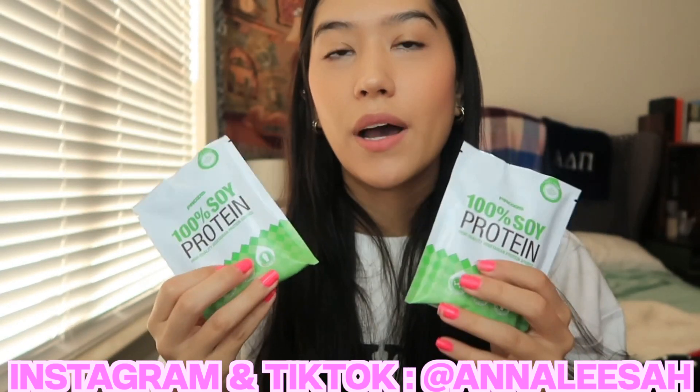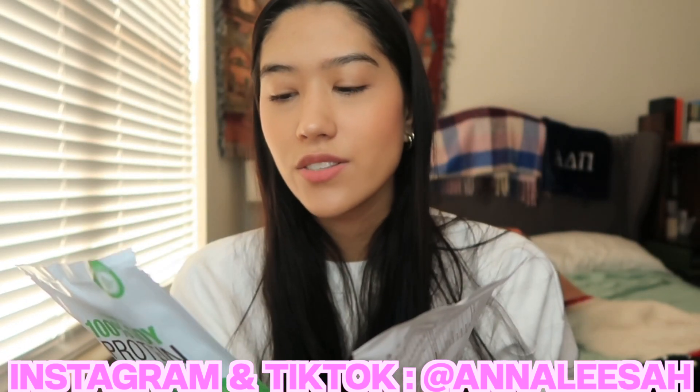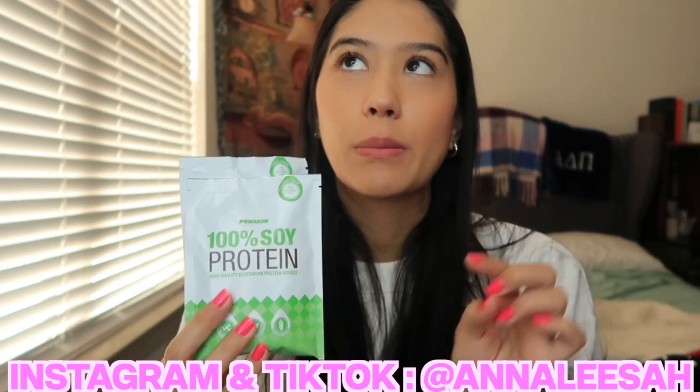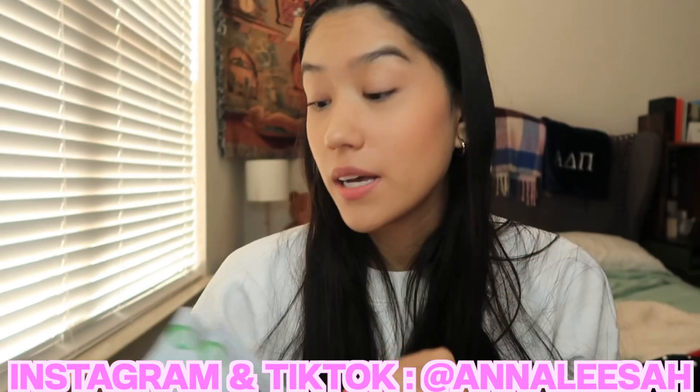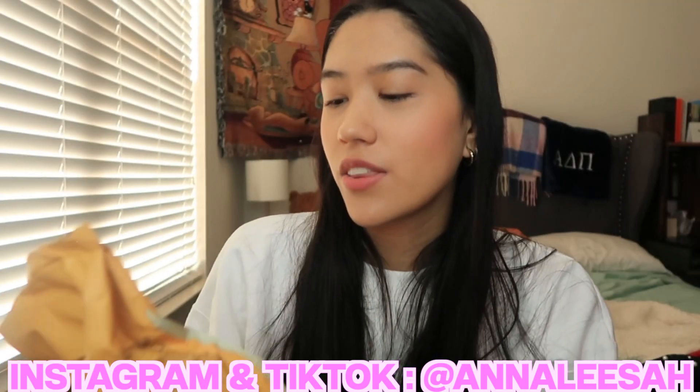The next thing I got are these protein powder pouches, and once again these are actually for Wilson because he really loved the taste of these. I think these are the cookies and cream flavor. Amazing — ten out of ten. I rarely drink protein products but when I do, it's going to be this one.